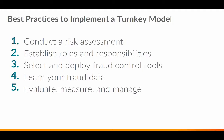Number five is to evaluate, measure, and manage — continually. This is the effective fraud operations approach. You can revisit all these practices because as you grow, change, or add different solutions or services, you will have to reevaluate steps one through four as you continue to learn and manage the solutions you have in place. That ends my piece — thank you, and I'll turn it back to Prashant.